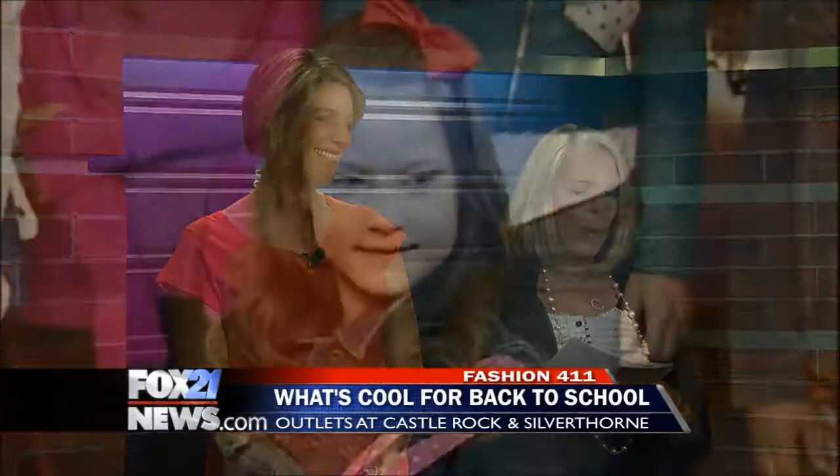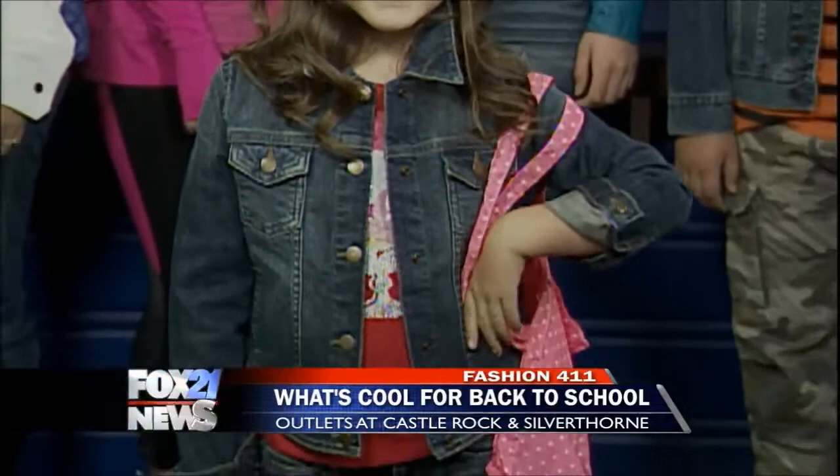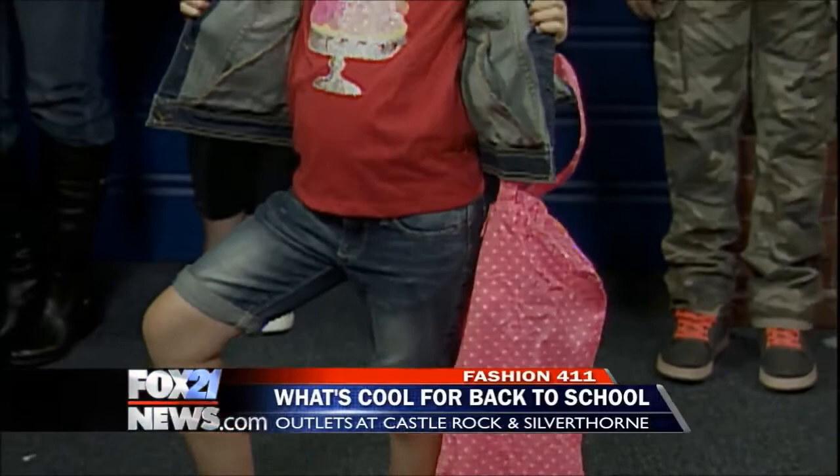Here she comes — Kitty is sporting a Gap jean jacket. She's also showing off her tote, because if you buy a reusable tote it's 10% off when you bring that in for the whole year at the Gap outlet. She loves that ice cream fun tee. Her denim jacket, which you can wear all year long, is $23 — it's 30% off at the Gap outlet at Castle Rock and Silverthorne.